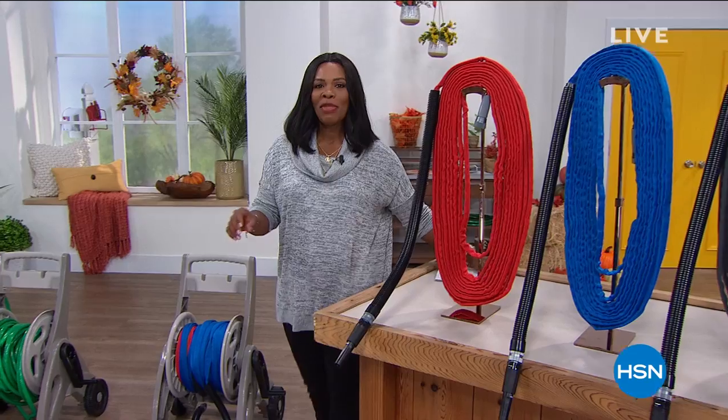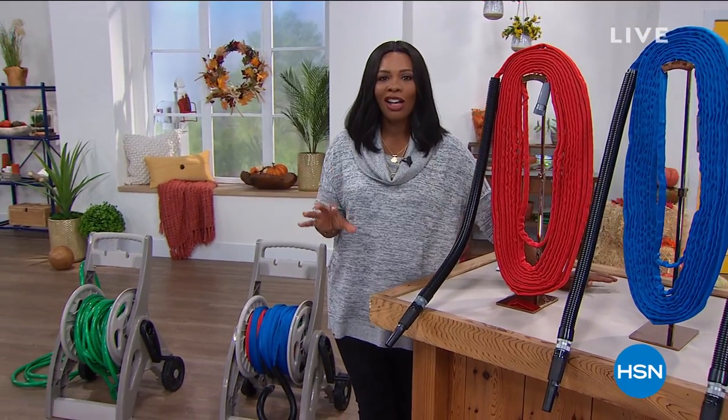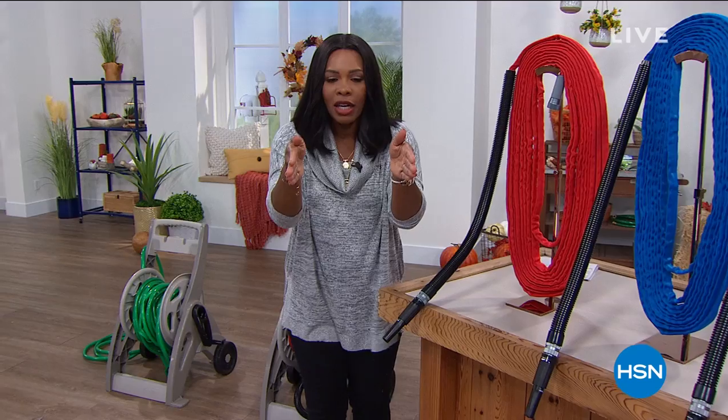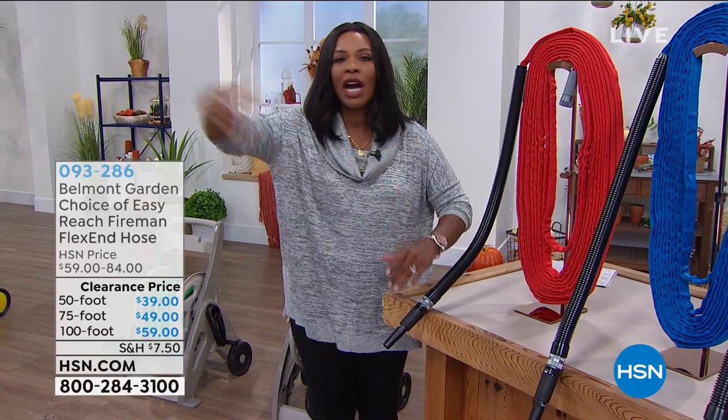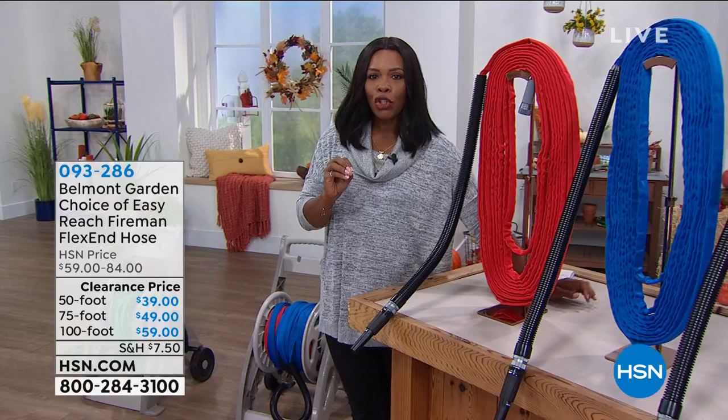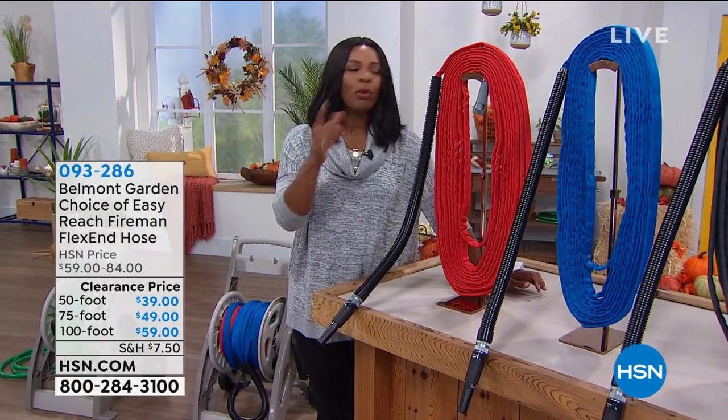We're going to start off with something that every lawn, every yard, every garden needs — I don't care if your lawn is this big or if you've got five, ten, fifteen acres — you need a way to water, and we have an easy way.